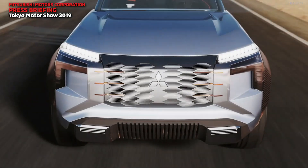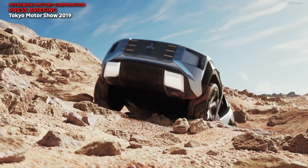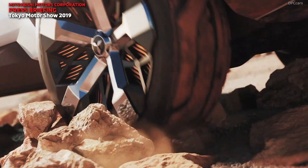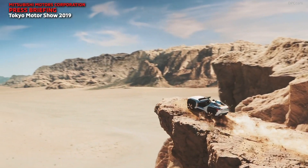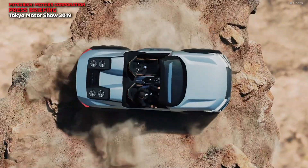Introducing the Mitsubishi MI-TECH with gas turbine engine. The idea behind the concept is to imagine the buggy of the future, complete with a new interpretation of Mitsubishi's bold dynamic shield front fascia with copper accents.